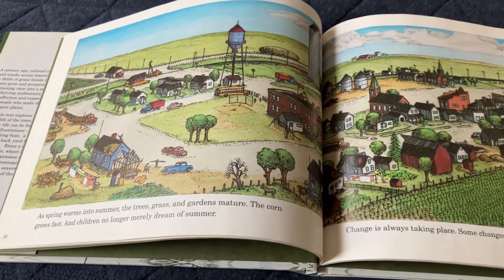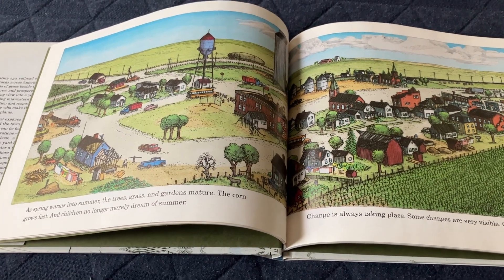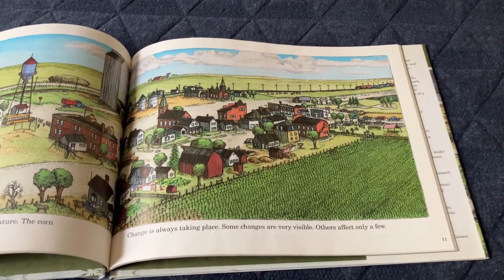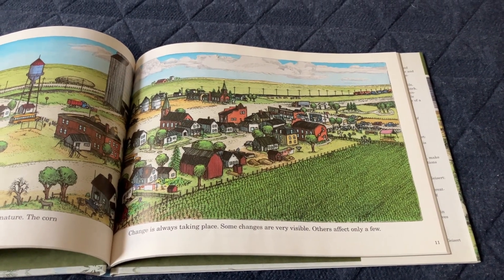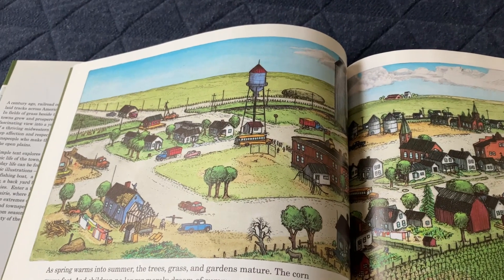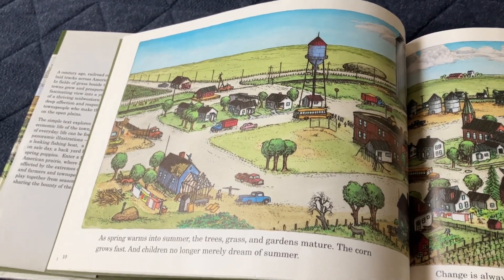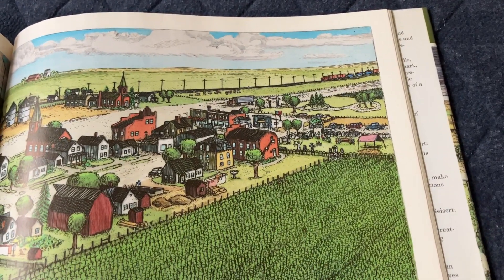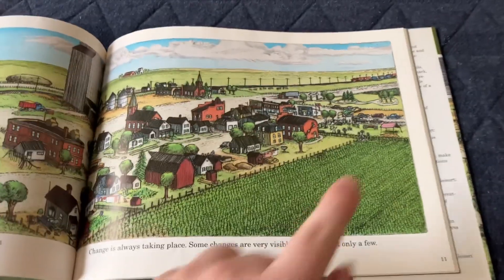As spring warms into summer, the trees, grass, and gardens mature. The corn grows fast and children no longer merely dream of summer. Change is always taking place — some changes are very visible, others affect only a few. There's the newly painted water tower, there's the house being rebuilt after that fire, and there's a burial going on at the cemetery.